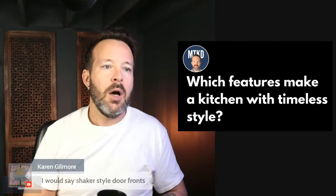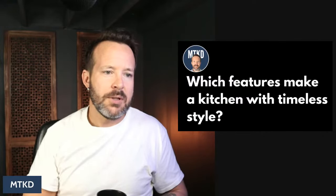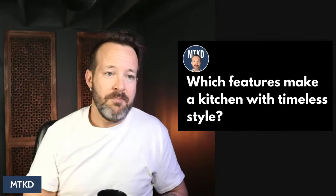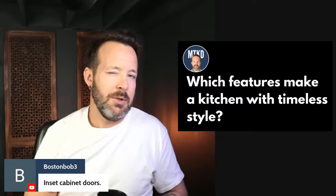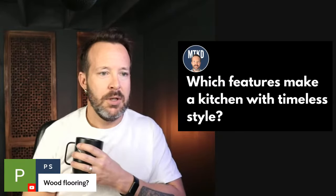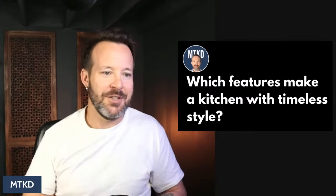Shaker doors — yeah, shaker doors or flat panel doors seem to be timeless. I don't think slab high-gloss or anything like that is going to be timeless. White kitchen with shaker doors is a pretty timeless design style. Inset cabinet doors — could be timeless, maybe. Wood flooring — that's a good timeless one. So white, shaker, have a sink, fridge and stove, and you're good. All right, what's the next question?